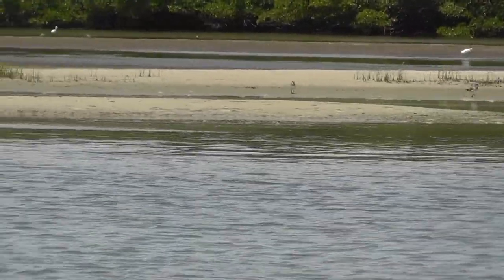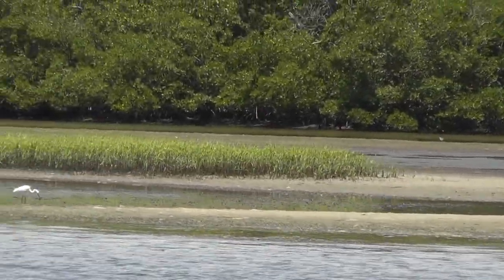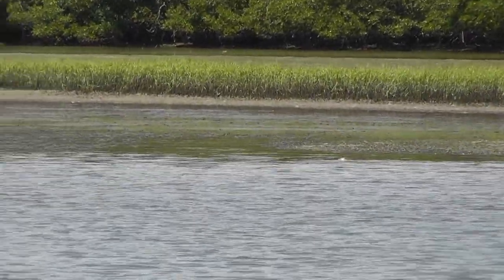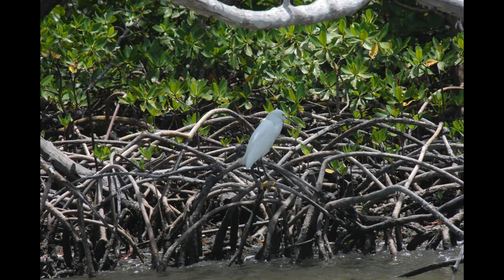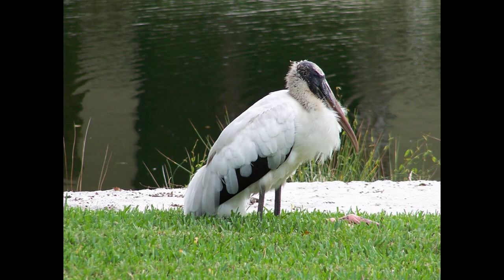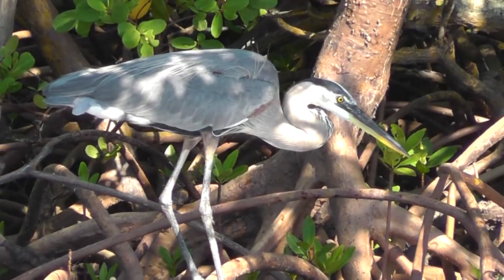Like many of North America's birds, many wading birds migrate south for the winter. Migration is the seasonal movement of an animal, usually over long distances, to more suitable habitat. Florida's subtropical climate and expansive wetlands make it an ideal winter retreat for birds from more temperate climates.